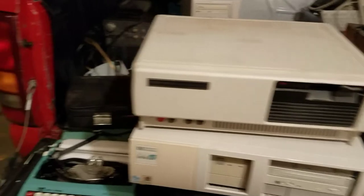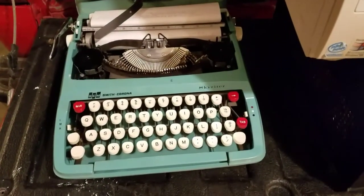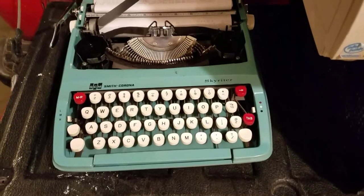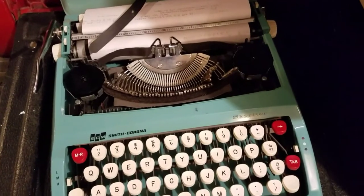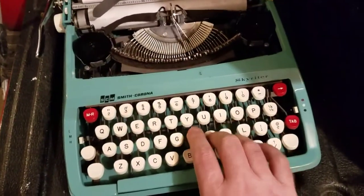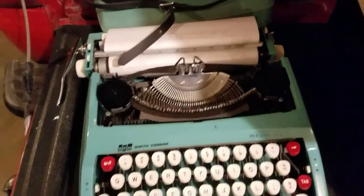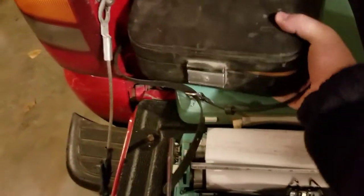I got an old Smith Corona Skywriter typewriter — old mechanical typewriter. It still has paper in it and still has a ribbon in it. I'll be looking that up, and it came with its case.